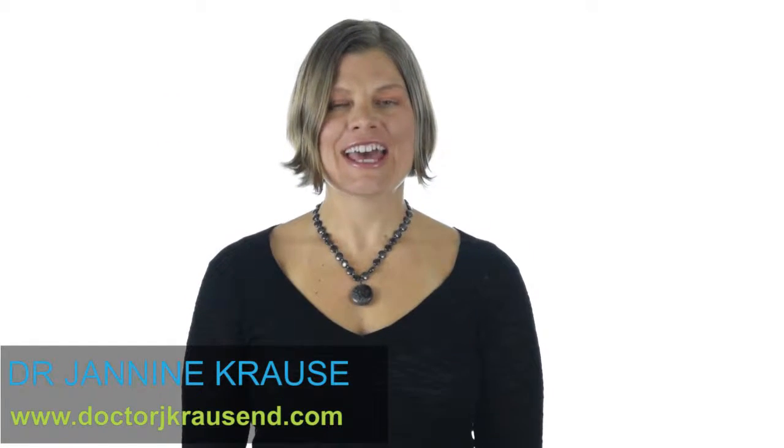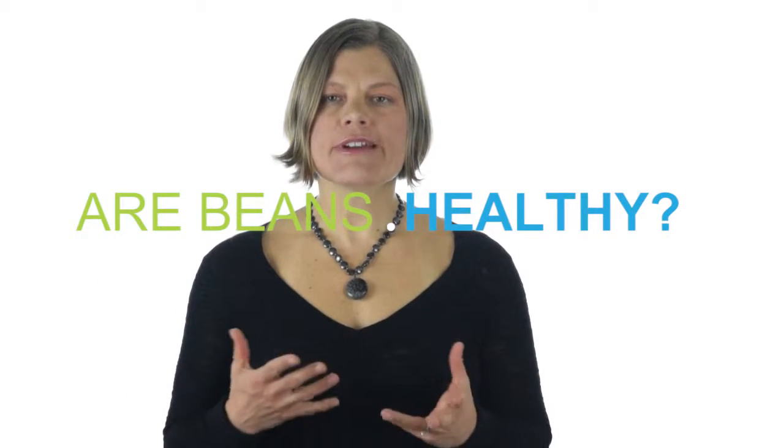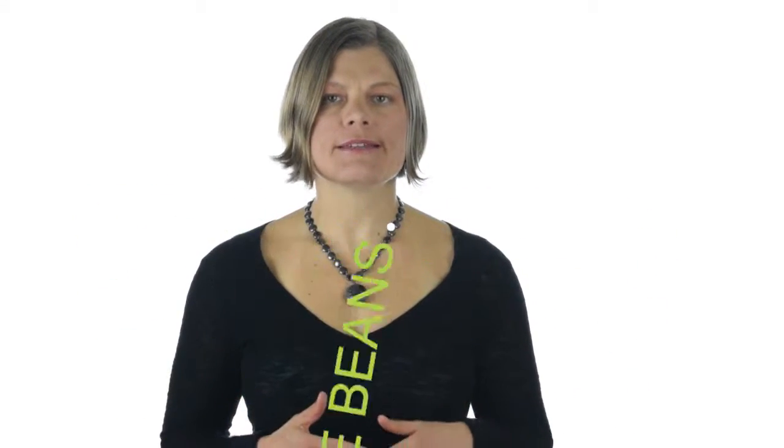Hello, I'm Dr. Janine Kraus, and I'm here today to talk about: are beans healthy? They've gotten kind of a bad rap lately because of the paleo stuff, and let's face it, you eat too many of them and they definitely do revolt on you.